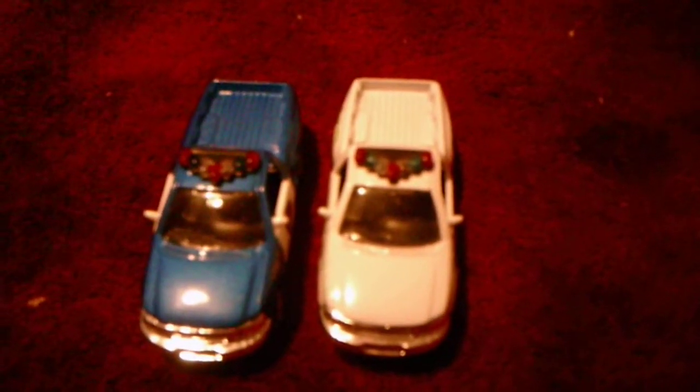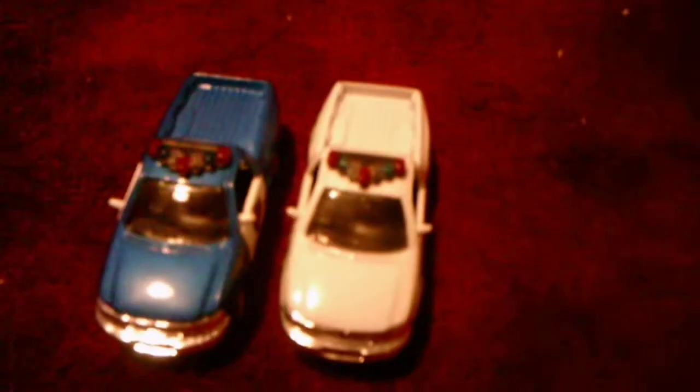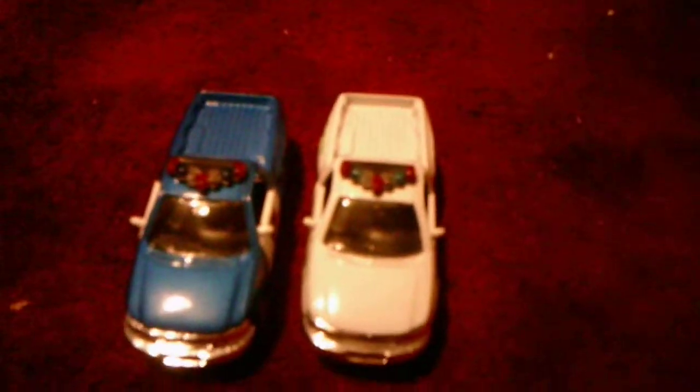Hello everyone, I would like to make a comparison video between two highway police trucks. I got them both at Walgreens, not on the same day — I got the one on the right first, then the one on the left.